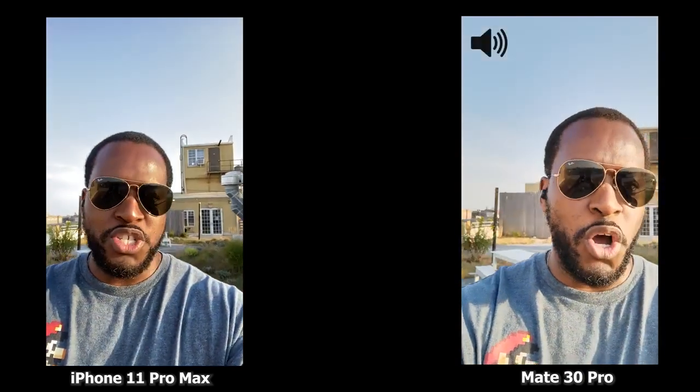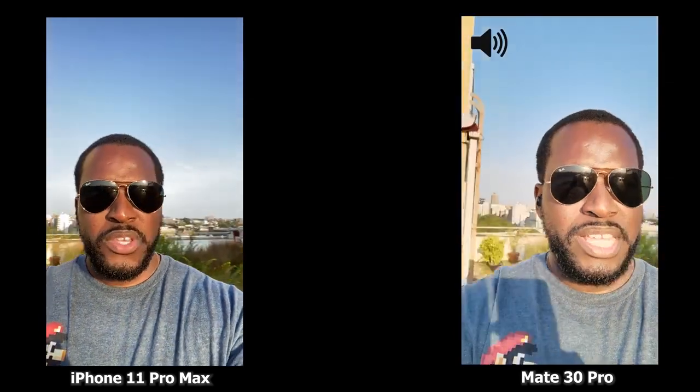Just walking down, catching some of those rays. It's the weekend. We'll of course be switching the audio between both so you can hear how audio sounds on each device. I'm walking towards the sunlight. Let's start this video.